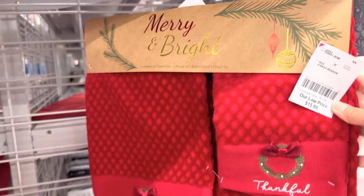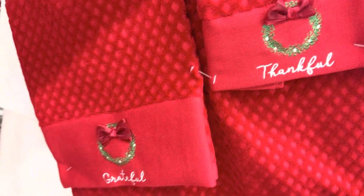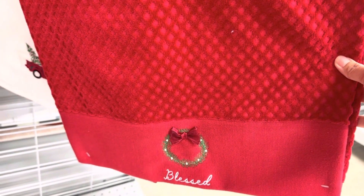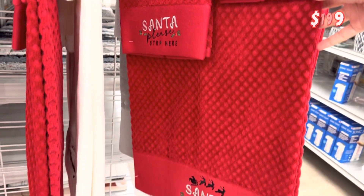If you're still looking for towel sets for guest bathrooms and don't want to spend a lot, here's a great choice: this is a beautiful three-piece set that says 'Grateful, Thankful, and Blessed.' Here is one more design in the same set.